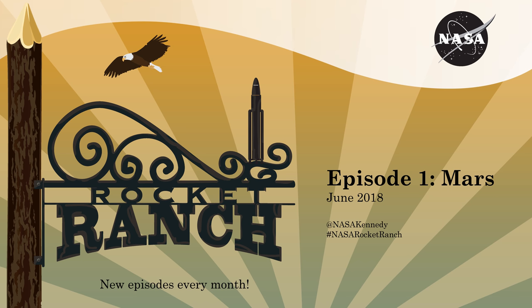The soil beneath your feet, the food on your table, the roof over your head — these are luxuries on Mars. Getting there isn't the problem. It's surviving once you land.